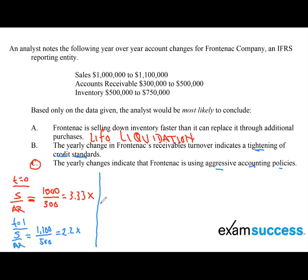Let's calculate the growth rate on our sales. We take the ending value of 1,100,000 divided by the beginning value of 1,000,000, subtract one, and multiply by 100. The sales or revenue grew at 10%.